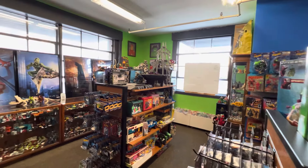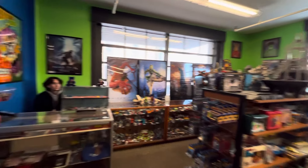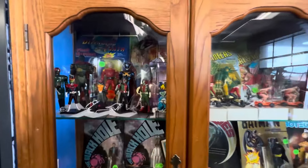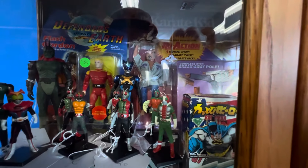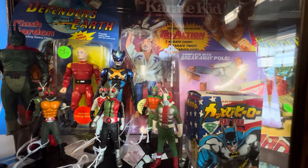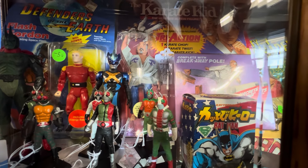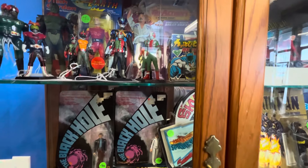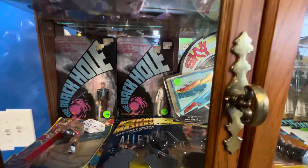Then the store opens up. This is right as you get to the back. Another case here — a curio of things. Oh man, that Karate Kid — I think that bubble has lifted, but still. Wonder how much Miyagi is loose there. Have to inquire about that.